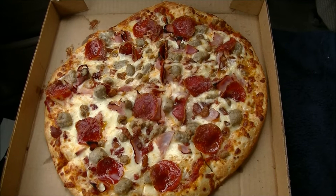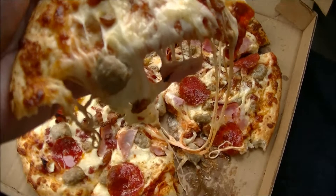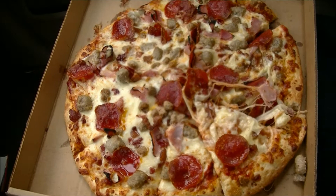Let me see if I can pull out a slice for you. Very, very hot. Lots of stretchy cheese on there, dripping down, getting ready to fall. Wow, this is going to be a hot one to eat, and I bet you it's going to be gooey and tasty as well. I'll be right back right after this to put this in my mouth and enjoy it on pizza night.